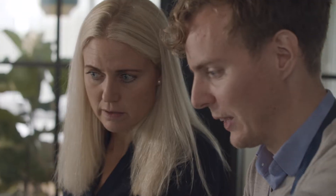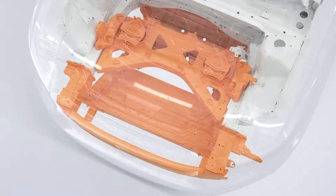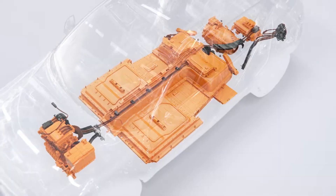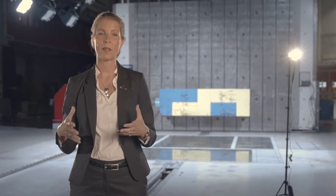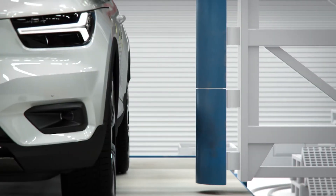Be it an electric or combustion engine, a Volvo must be safe. With electrification we remove the combustion engine, and with that we of course need to redesign and rethink the front structure of the car. The battery in the fully electric XC40 is integrated in the floor structure of the car. We need to protect the battery and keep you safe, so we worked with the car inside and out, making sure that the side structure, crumple zones, and the restraint system integrate in the best possible way to keep you safe.